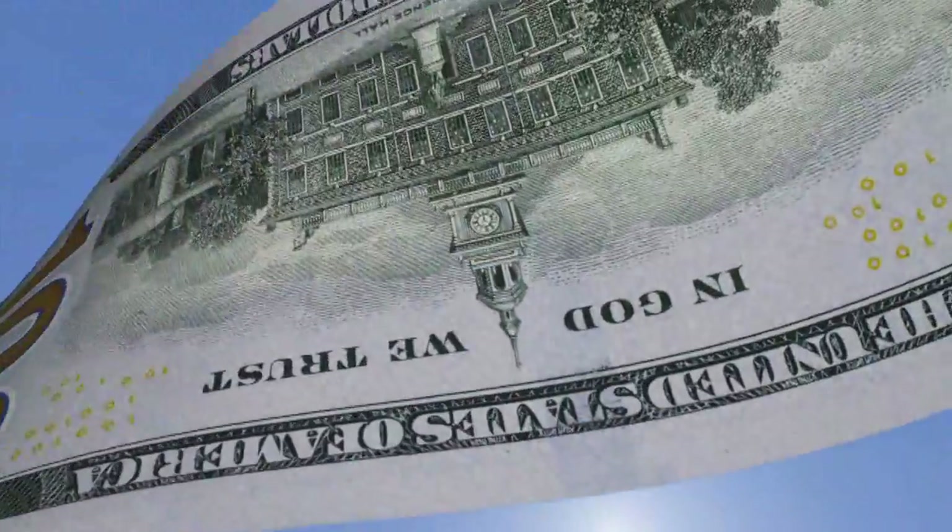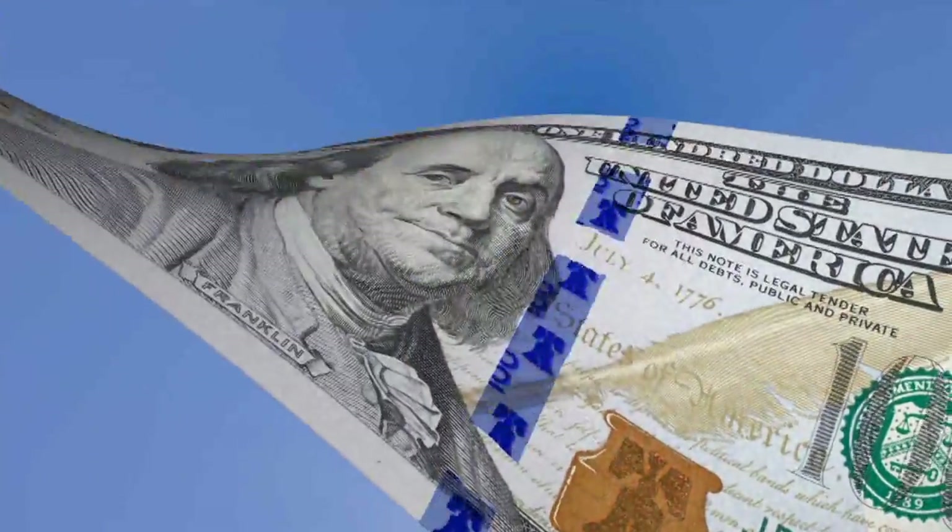Hello. My name is Michael Lambert, and I'm a Deputy Associate Director at the Board of Governors of the Federal Reserve System. Today, I'm pleased to officially announce that on October 8, 2013, the Federal Reserve Board will issue the new design $100 note.